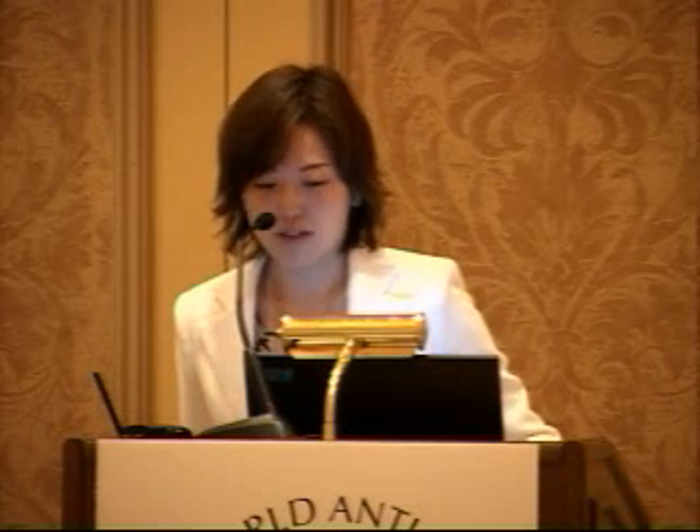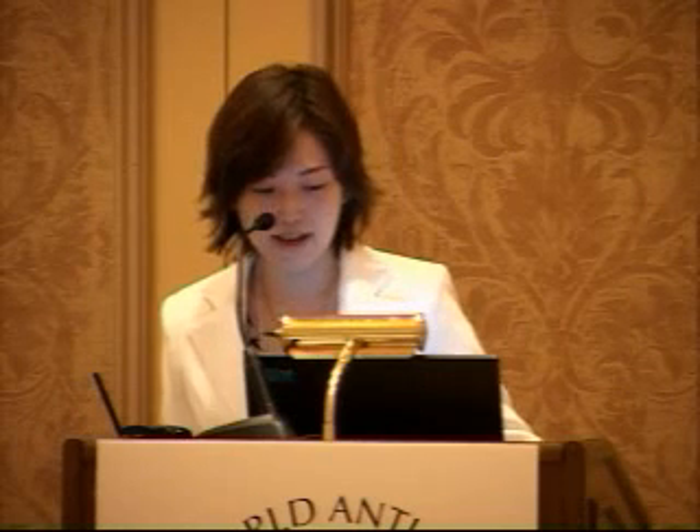He is an ophthalmologist. Excuse me, we have some trouble with this computer, so I will start my presentation. In 1959 in Japan, Dr. Cantor Hieda developed placenta extract as a medicine and received authorization from the Ministry of Welfare in Japan for the first time.